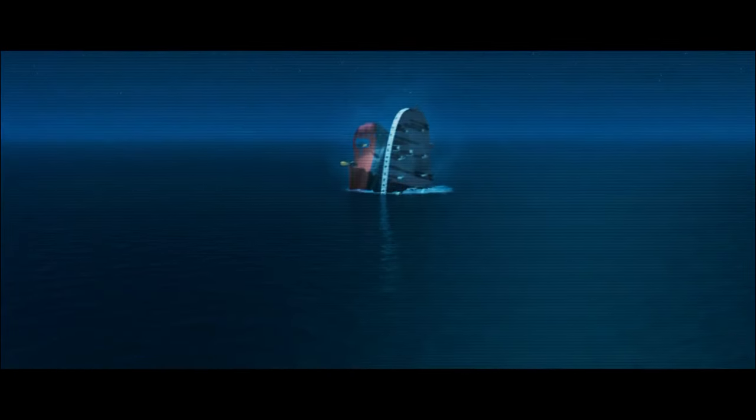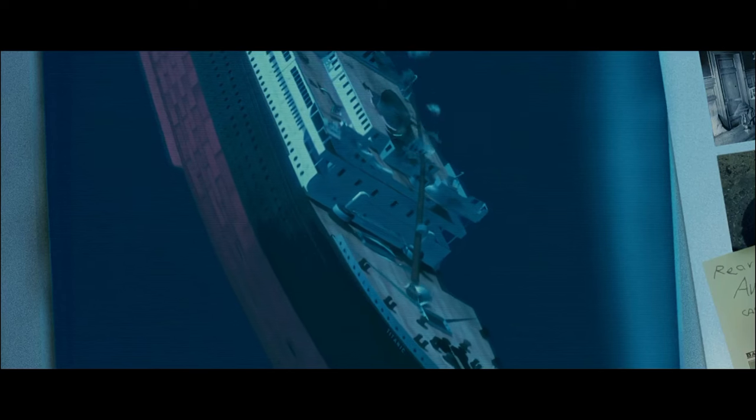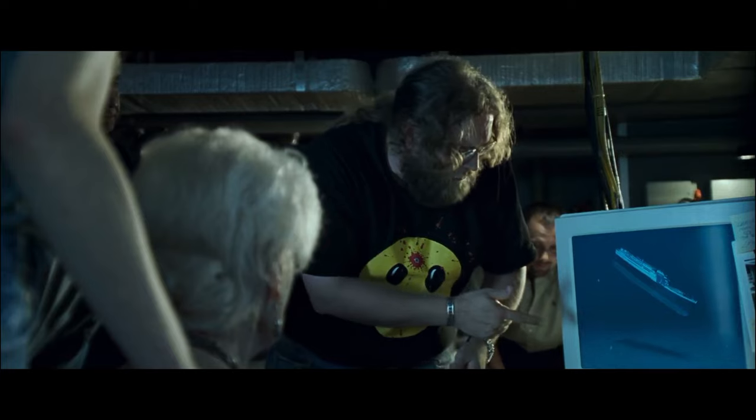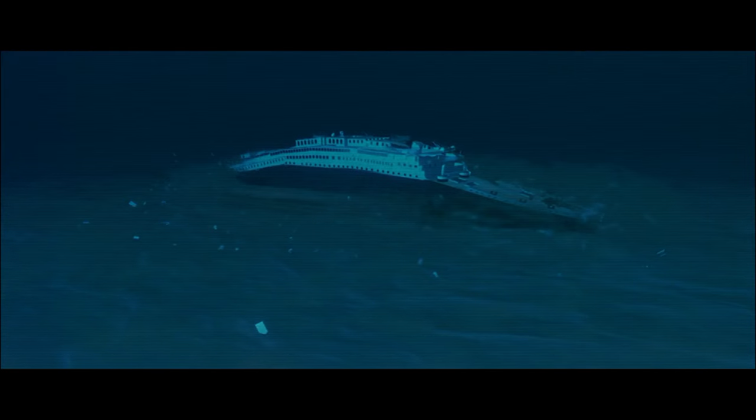Two hours and 40 minutes after the collision, the bow section planes away, landing about a half a mile away, going 20-30 knots when it hits the ocean floor. Pretty cool, huh?